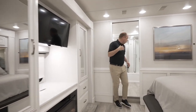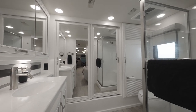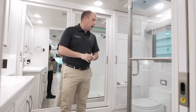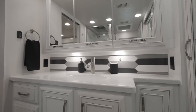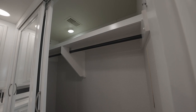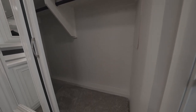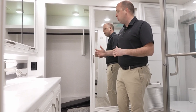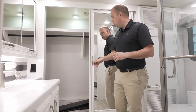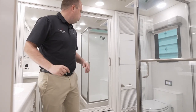Last thing before we wrap up — I just wanted to show the master bathroom. This is going to be a full-size fiberglass shower, a macerating toilet, and a single sink. I also want to point out just how large this closet is back here. We had a lot of input that people wanted to maximize the items they could bring while traveling, and we feel like we've accomplished that with this nice rear storage area.